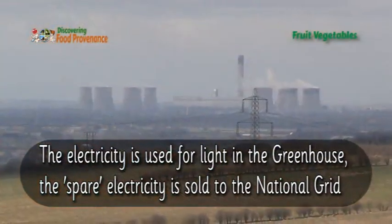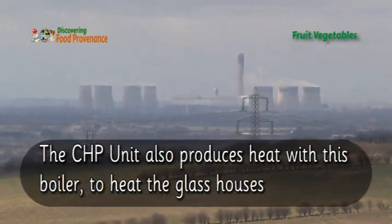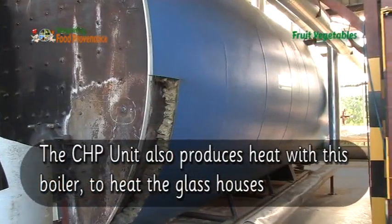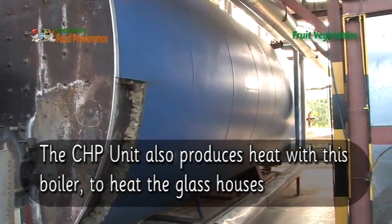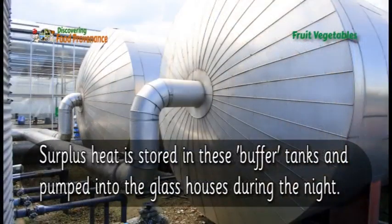The spare electricity is sold to the national grid. The CHP unit also produces heat with this boiler to heat the glasshouses. Surplus heat is stored in these buffer tanks and pumped into the glasshouses during the night.